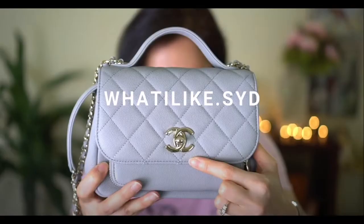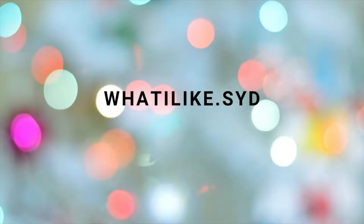Hey guys, welcome back to my channel. With Amazon Prime Day coming up, I figured I'd do a video on all of my Amazon purchases. This is in no particular order — I have the items next to me, so I'll just grab them and show them to you.